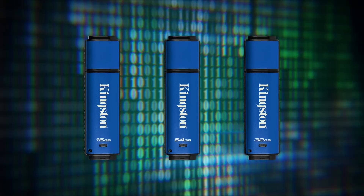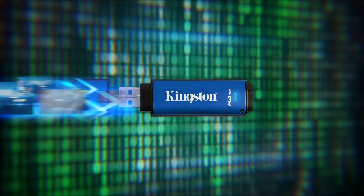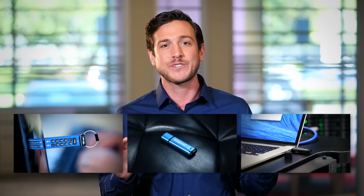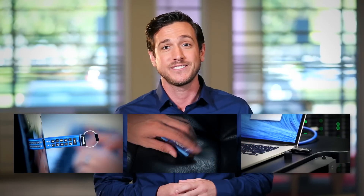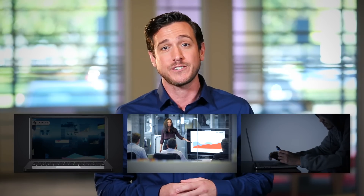Adding hardware-based encrypted USB drives is the easiest step companies can take to create a layer of protection against lost data. With Kingston's full line of enterprise encrypted flash drives, no additional software installation is required. And you and your company can rest assured that your sensitive information is protected.